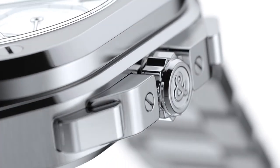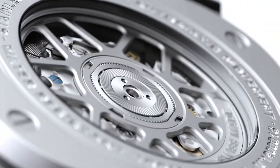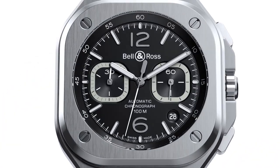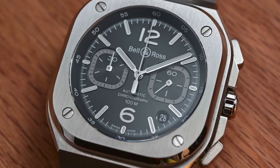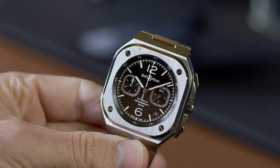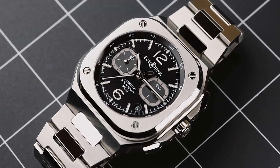Also included in this list is the Bell & Ross BR-05 Chrono. The Bell & Ross BR-05 Chrono is one of the best chronograph watches available, perfect for the modern urban explorer. Its stylish and contemporary design showcases a masterclass in industrial style. The chronograph pushers are seamlessly integrated into the BR-05's crown guards, creating a sleek and polished appearance that complements the watch's integrated steel bracelet links. The watch's overall look is modern and sophisticated, making it an ideal choice for those seeking a unique and stylish timepiece.